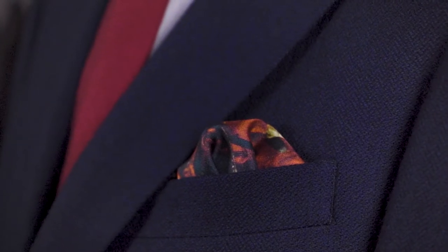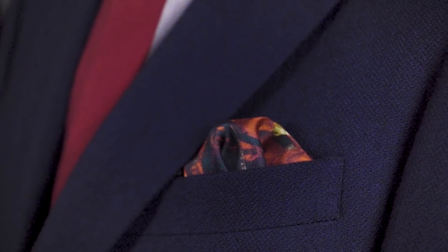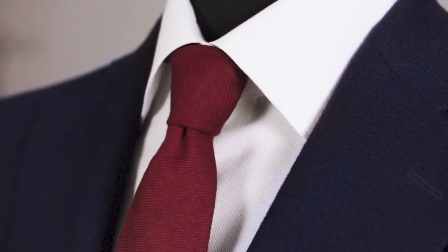Our next pairing is a classic burgundy and navy combination which always works well. Here we have our crimson red wool cashmere tie and are pairing it with the colours of the Scotts pocket square. This combination harmonises beautifully with the navy jacket, and you can add more contrast in the pocket square by showing more of the lighter hues. As one of the most classic combinations, you will never look out of place when pairing navy with crimson or burgundy. We also love the hint of texture that you get with a wool cashmere tie.